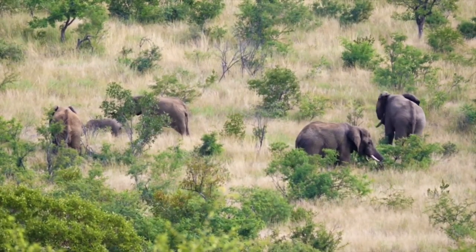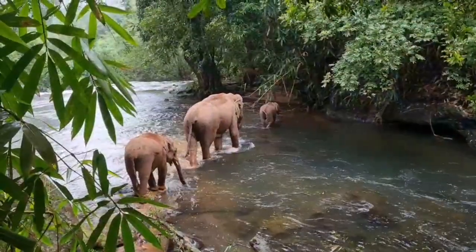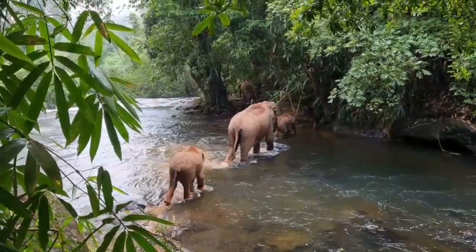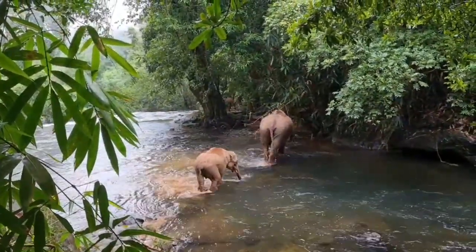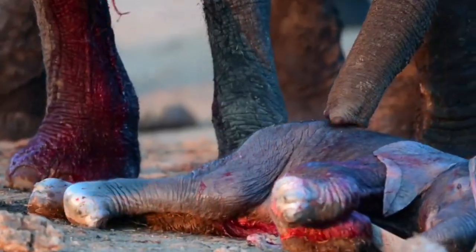Elephants wash their food down with plenty of water, consuming 18 to 40 gallons per day depending on size and season. A very large and thirsty adult male might consume 55 gallons in just a few minutes.